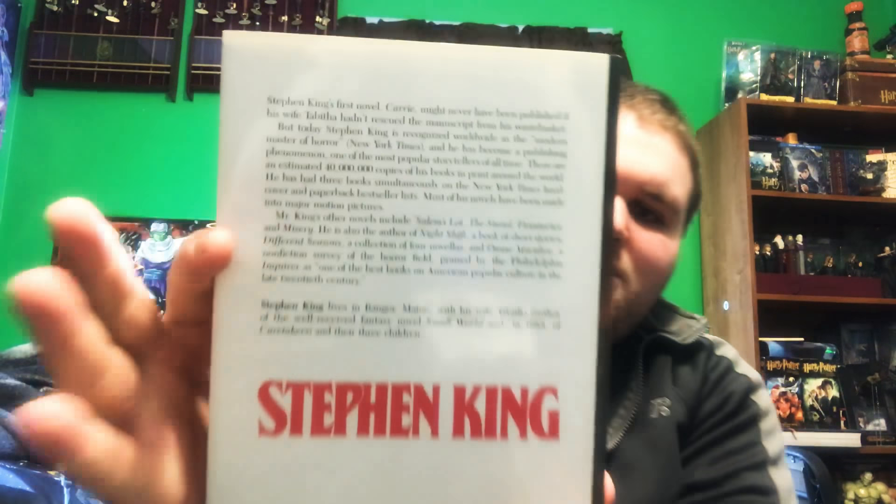When you turn it over, there's just a white hint — kind of like Carrie in a way. It mentions Stephen King's first novel Carrie might never have been published if his wife Tabitha hadn't intervened, and then it talks about his other works. So if you didn't know who he is, you could read the back and see he wrote Carrie, Salem's Lot, and others. Does that help the book? Not per se, but we'll get into it a little more.